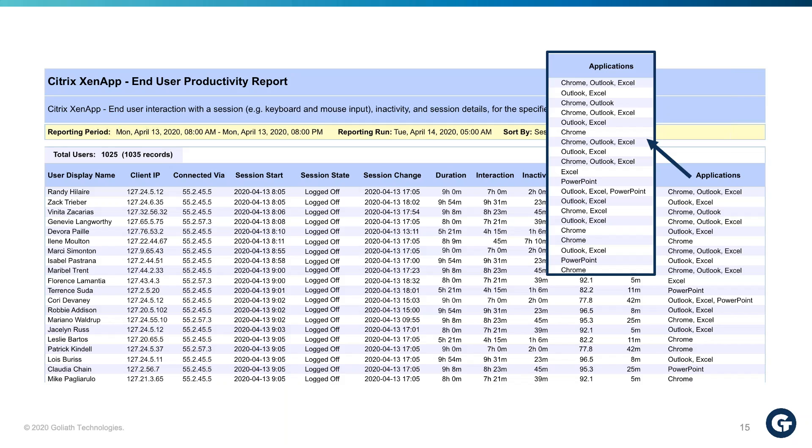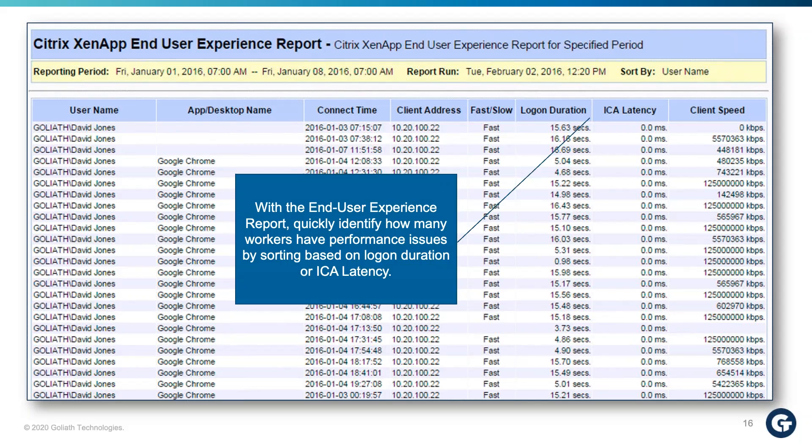We also have the application section showing what applications they were actually using within those sessions. This report is heavily used to understand whether users are working. Customers often combine this with the end-user experience report to understand how poor experience inside sessions is actually impacting productivity. The end-user experience report breaks down applications being used for individual users or groups, showing whether they're having a good or poor session — their logon duration, ICA latency, and connection speed — so you can tell what's actually impacting a user session at a higher level.